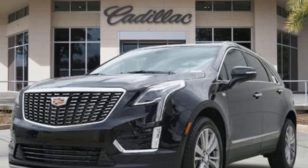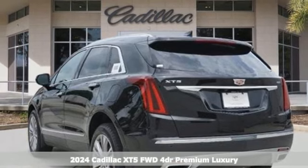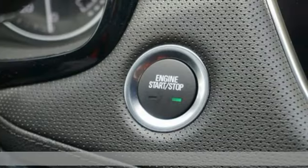It's a new 2024 Cadillac XT5. Designed with your agenda in mind, this XT5 helps you get ahead while pampering you like it's your day off.